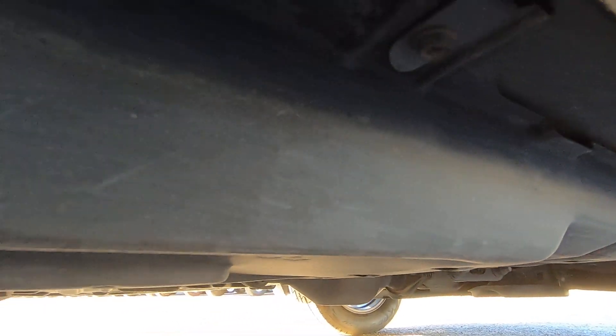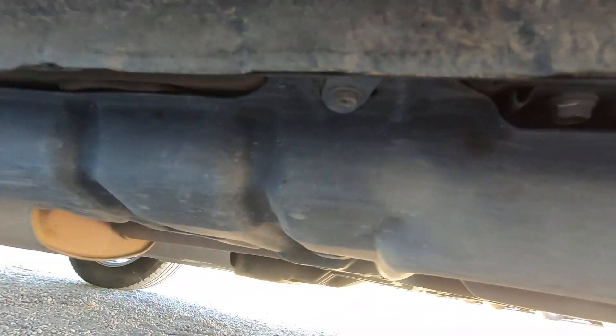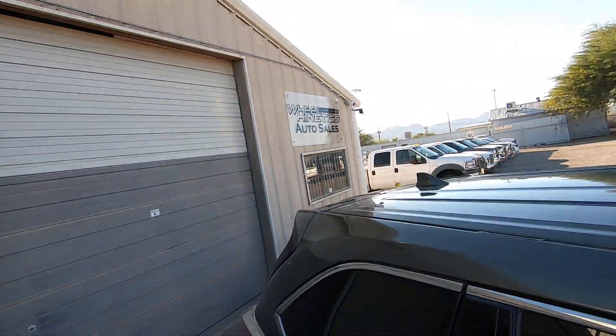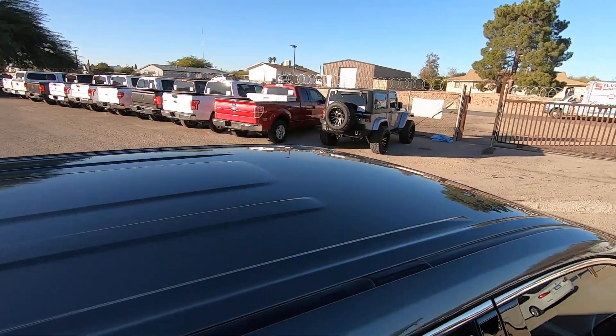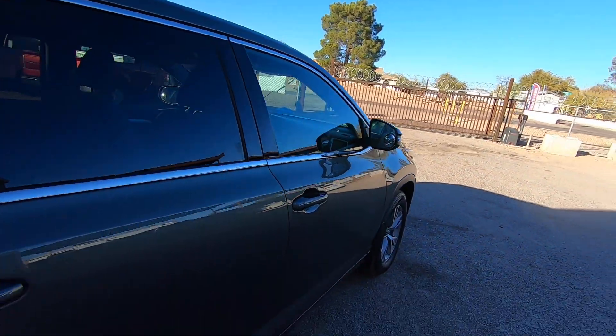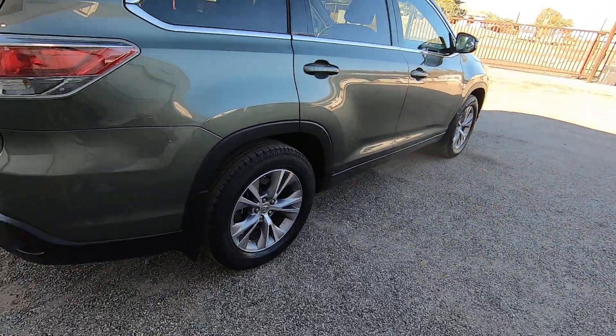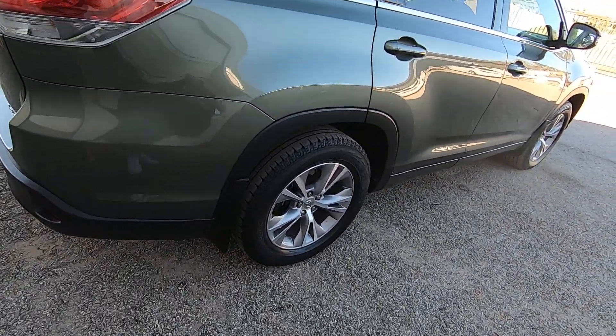This car had some really bizarre hard vinyl seat covers — maroon seat covers. I imagine they must have had a dog or something. There was no dog hair in it, so I'm not really sure other than protecting the seats so that you can have a nice car with nice seats. I don't really understand the point of it, but anyway.